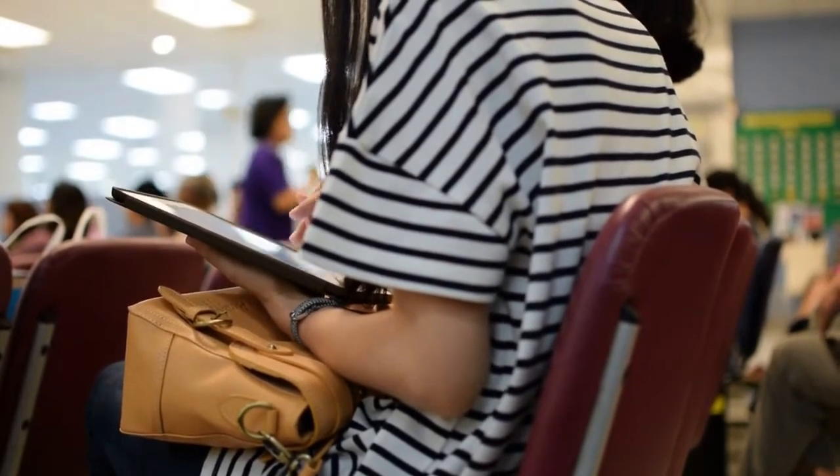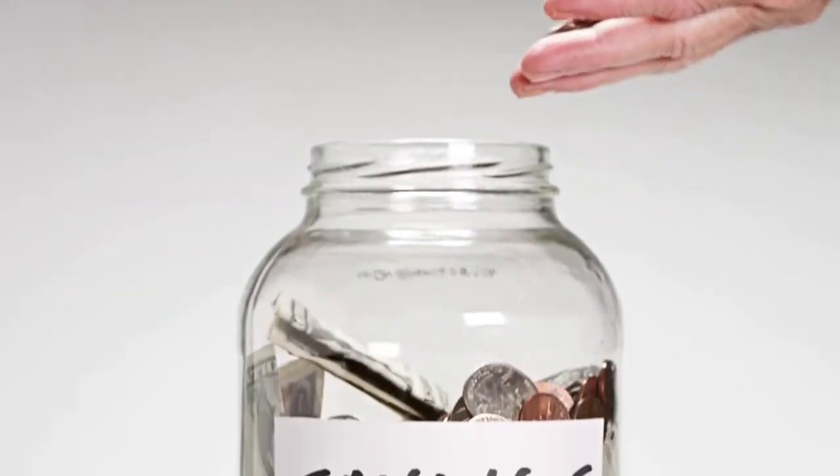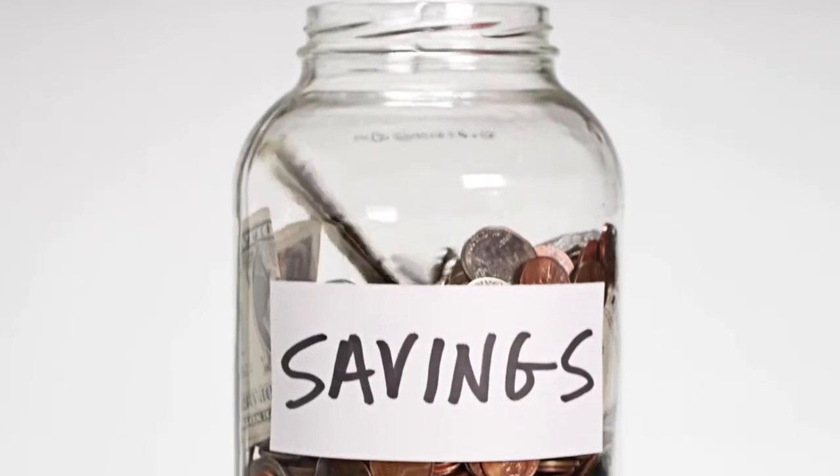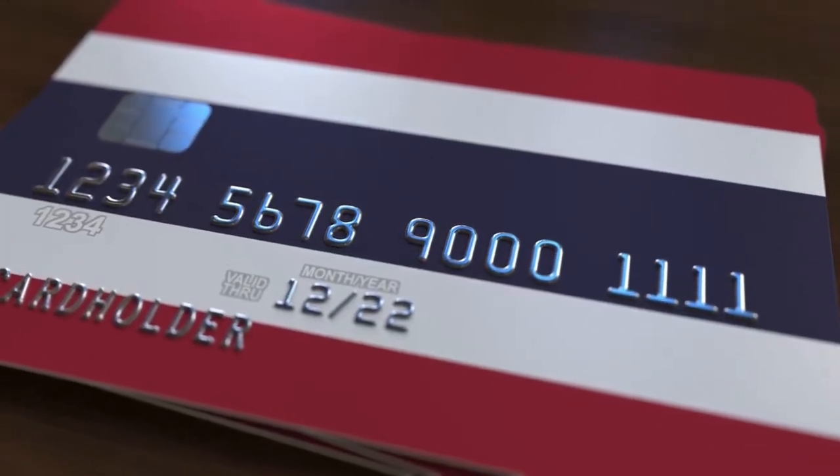If you are finding opening a bank account in Thailand challenging, another option is to open up a savings account. Most often a savings account will allow you to be able to accomplish many of the things that you wish to do with a bank account.